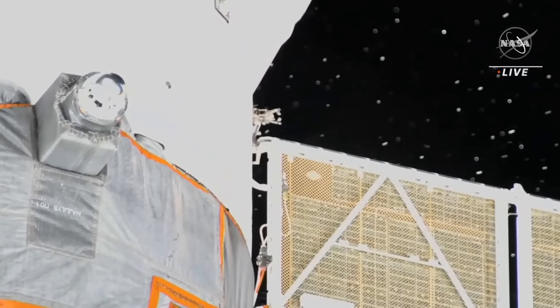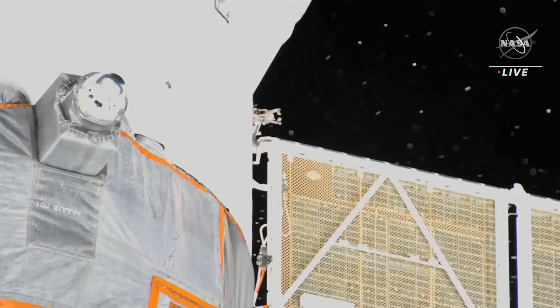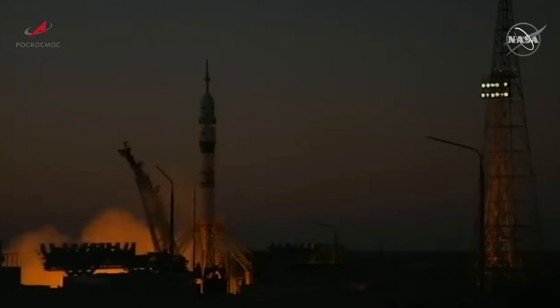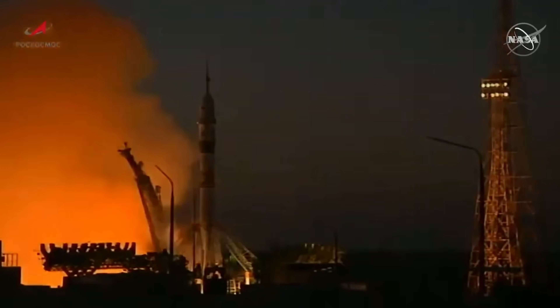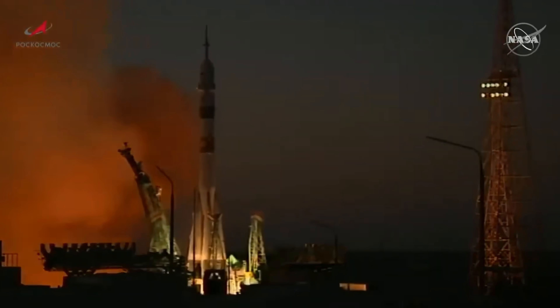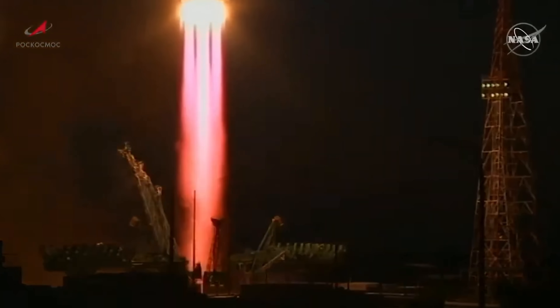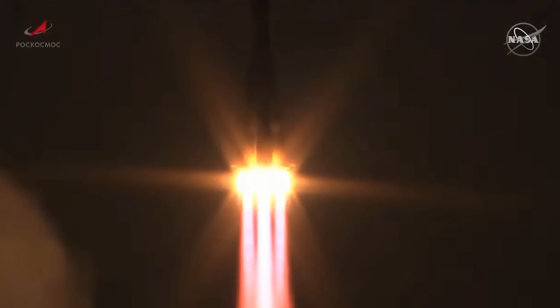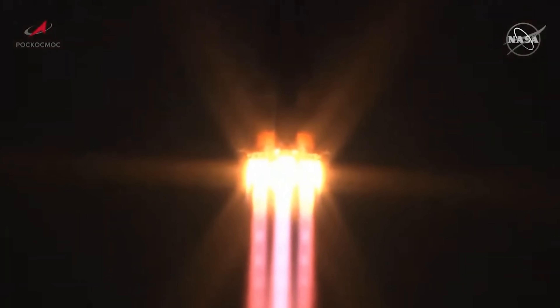Can the cosmonauts climb on board at the end of their mission, or in an emergency, and take this Soyuz back down to Earth? We don't know the answer — probably. But if it's deemed unsafe, Roscosmos is going to need to launch another Soyuz capsule up to the station to serve as a lifeboat to bring the cosmonauts home. If they don't do that, there's really no way for the cosmonauts to get home from the International Space Station.